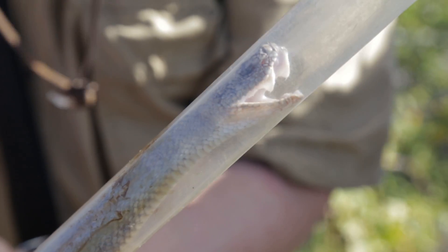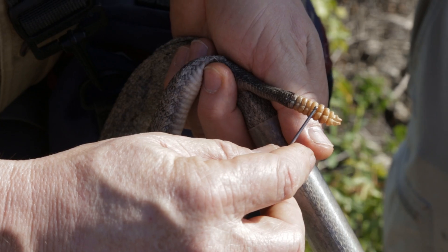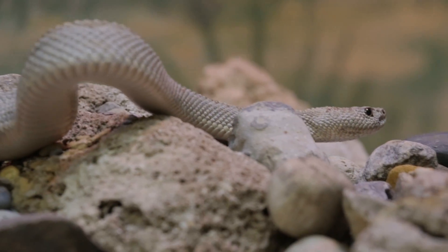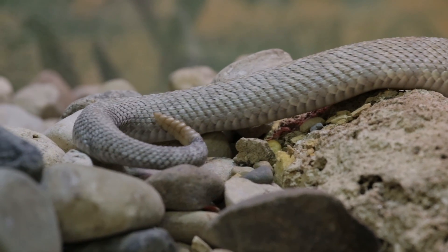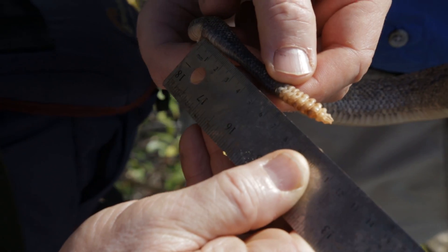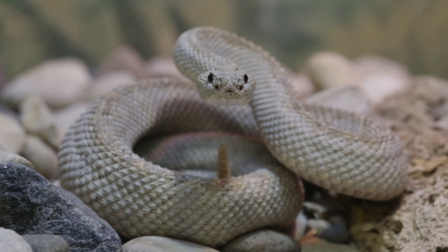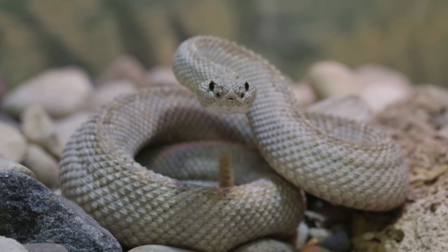The rattlesnake gets its name from the rattle-like structure on its tail, believed to be used to warn predators of its location. Each of the segments of the rattle are called buttons, and the rattle is made entirely of dead skin. Every time the snake sheds its skin, it adds more buttons to the rattle. The noise comes from tiny pieces of hard skin shaking inside the larger hollow buttons of the rattle.